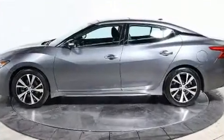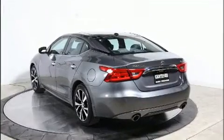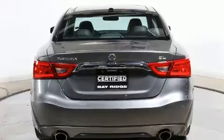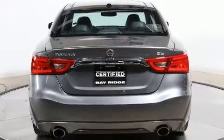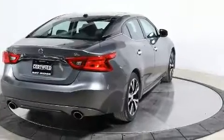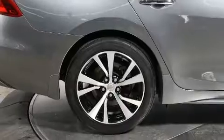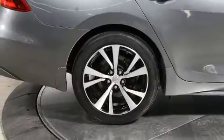Nissan prioritized fit and finish, as evidenced by leather upholstery, speed-sensitive wipers, a power seat, heated steering wheel, and much more. A premium sound system drives 11 speakers, providing you and your passengers a sensational audio experience.